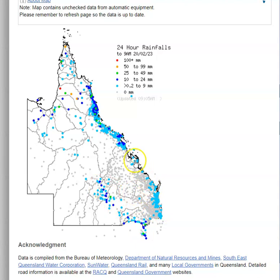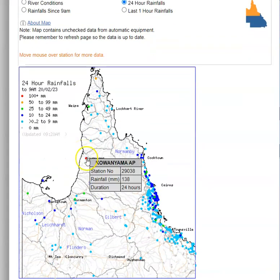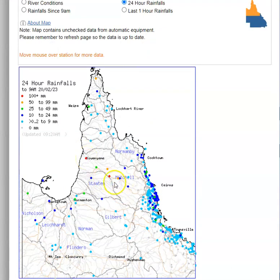Quite a few showers on the east coast from the Gold Coast all the way up to Cooktown, and shower and storm activity up through the Cape. Biggest fall of the day was Cowan Yama with 138mm, and also Highbury with 138mm — a station in far north Queensland.